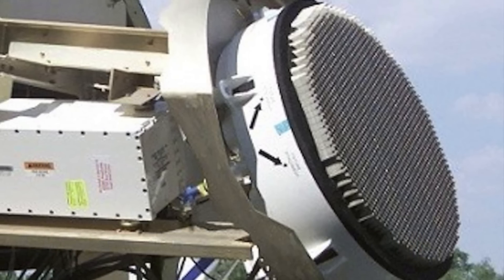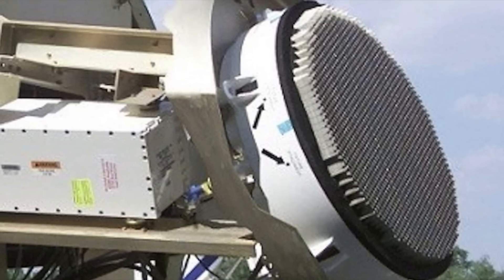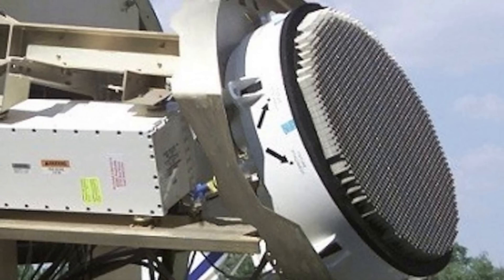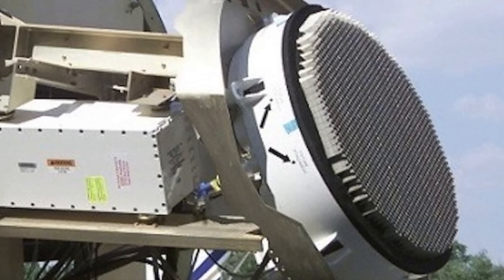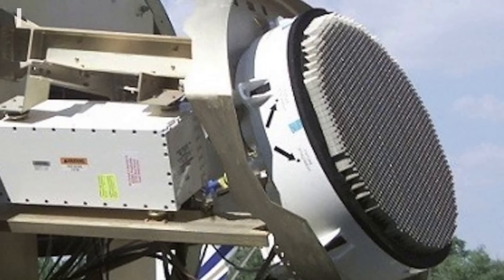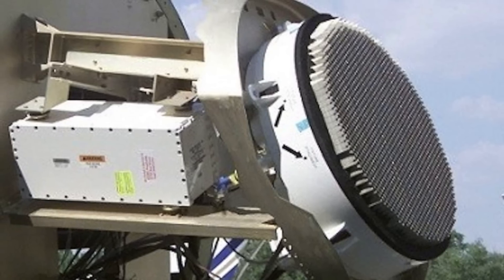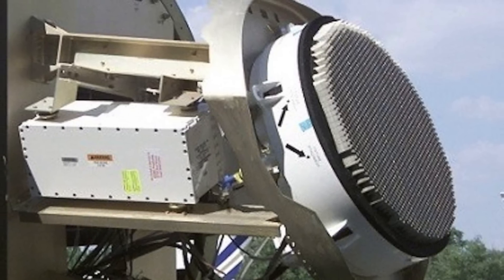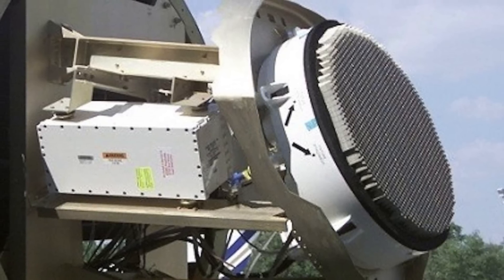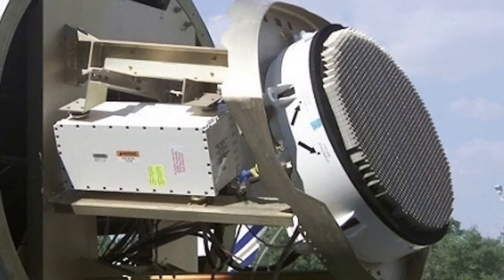Currently, F-35s fly with the Northrop Grumman-sourced AN/APG-81 active electronically scanned array radar onboard, widely touted as the most powerful and capable radar system ever to fly in a tactical fighter. The system is highly potent, enabling it not only to detect and trail targets in the air and on the surface but also to function as an electronic warfare tool, disrupting adversary radar systems while airborne.